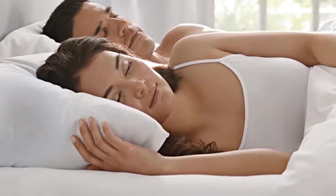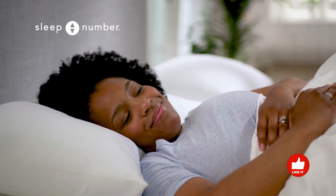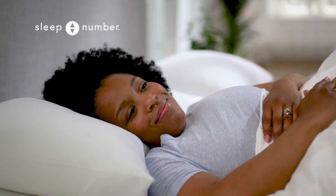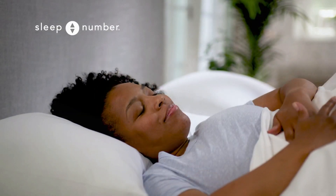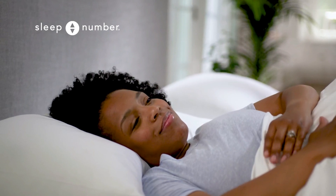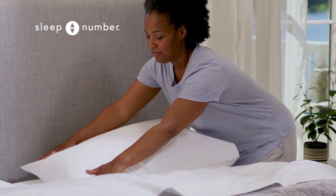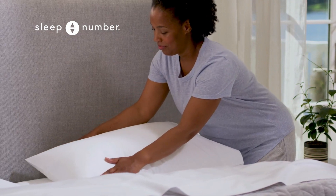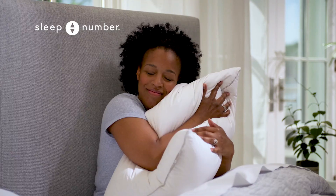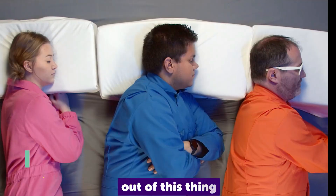Testers showered praise on the curved plush comfort pillow, lauding its comfort and supportive qualities without causing overheating. Over time, it won over many testers, with one remarking that it became very comfortable over time. Some users appreciated its ability to emulate the plush feel of down better than competing alternatives, and they found it easy to re-fluff as needed. It's worth noting that due to their distinctive shape, cervical pillows may not fit snugly in standard pillowcases.